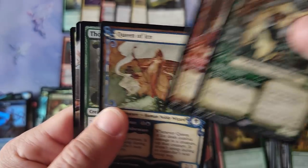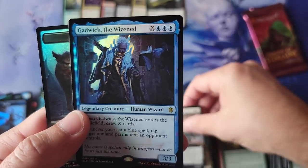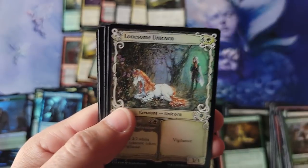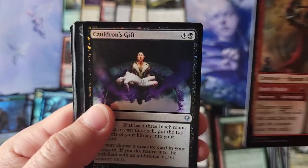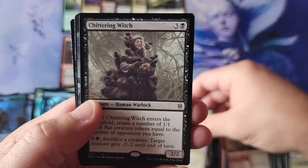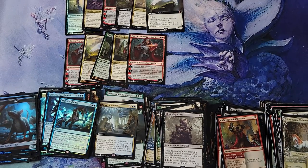Another Lovestruck Beast into the clothes, another Mammoth, a Wizard. Last pack of the video, folks. Emberth, Cauldrons, Knight, Chittering Witch. Stolen by Fae. And that's it.